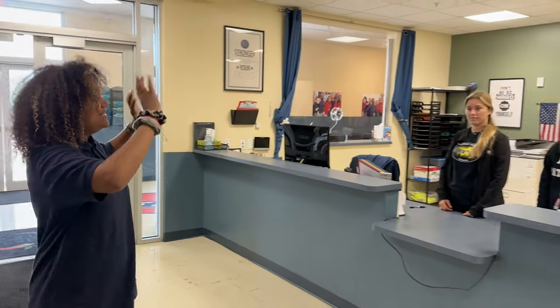This is our front office. Here you'll be greeted by our friendly office staff. Come on, let me show you around one of our classrooms.